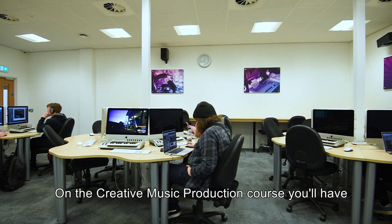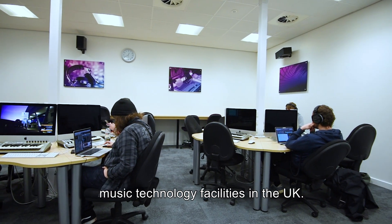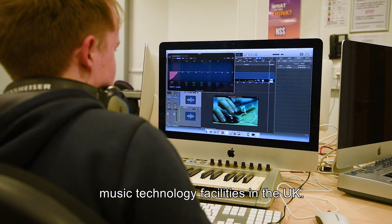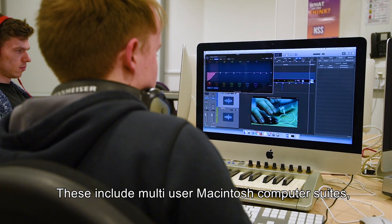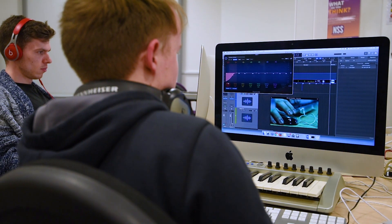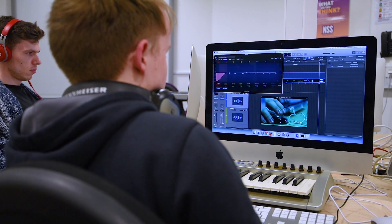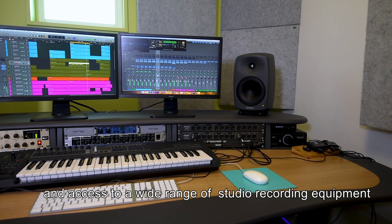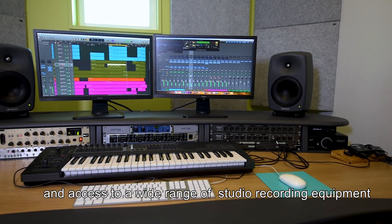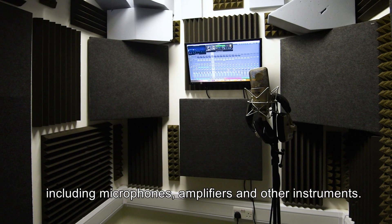On the Creative Music Production course you'll have access to some of the best university music technology facilities in the UK. These include multi-user Macintosh computer suites, multiple recording facilities, and access to a wide range of studio recording equipment including microphones, amplifiers, and other instruments.